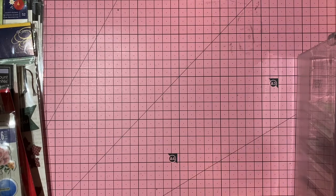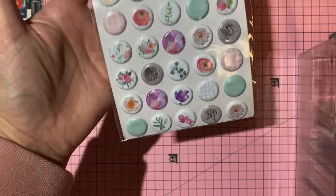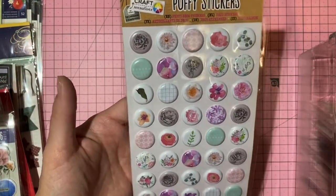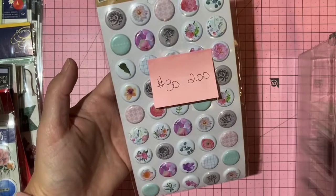Puffy stickers with various images — great for journals. Two dollars, number 30.